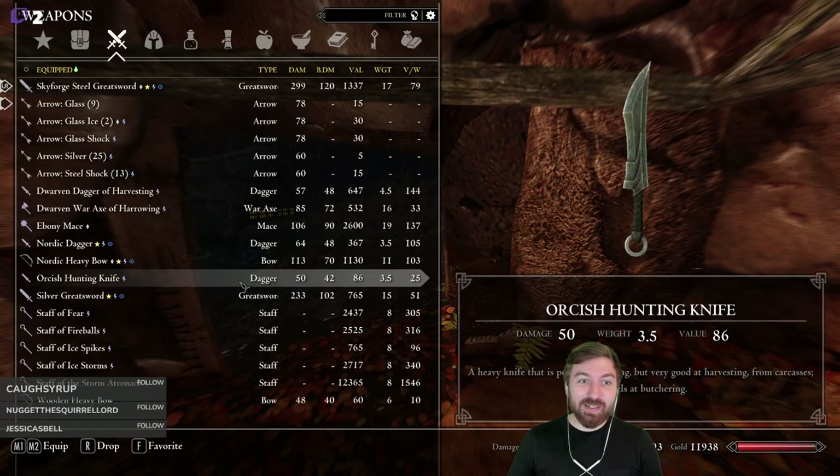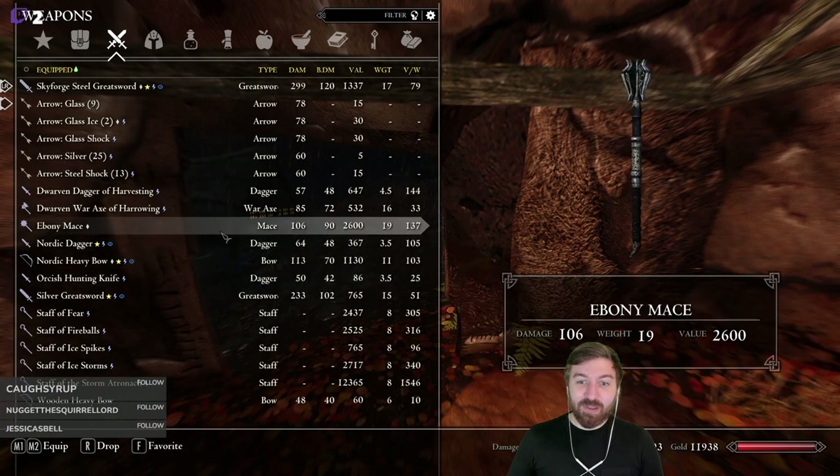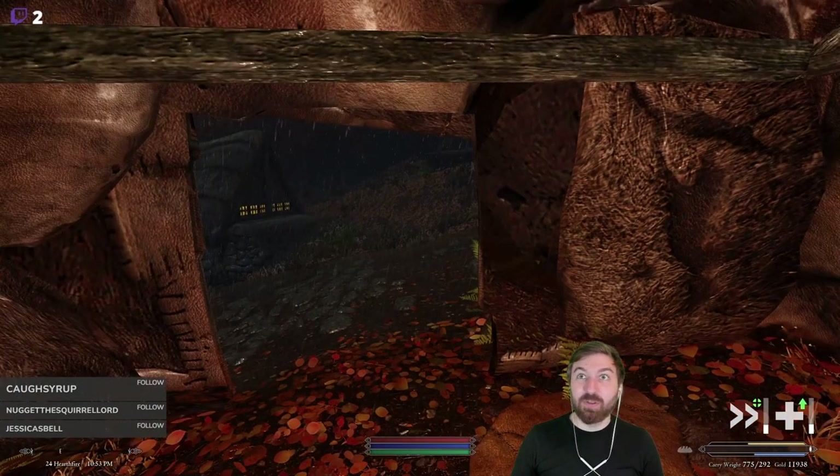The biggest thing we missed was apparently there was an ebony mace just laying on the ground worth 2,600 gold that we had completely missed — it was kind of in a back corner. I harvested a couple other missing ingredients too.